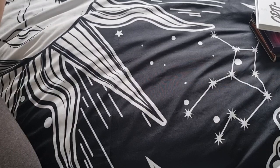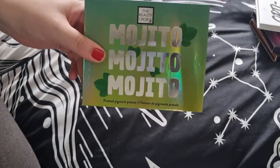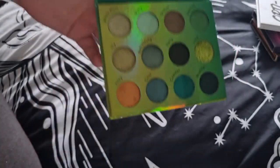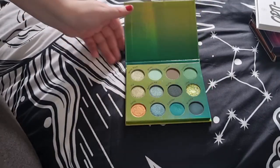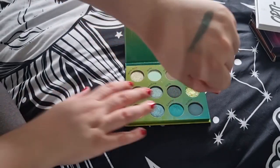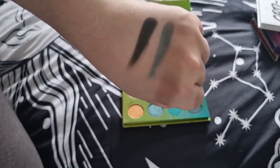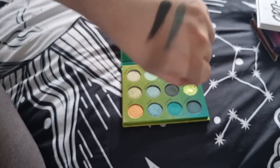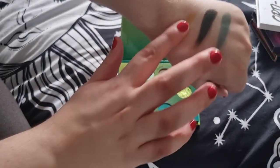I'm starting off with The Beauty Crop. I have quite a few palettes from them. First is the Mojito palette — a beautiful green eyeshadow palette. When I started getting into greens I picked this up, which is probably when I discovered them. I absolutely love this palette. It's about 12 pounds and you can get it on their website and at Superdrug, which is always doing like a three-for-two deal.